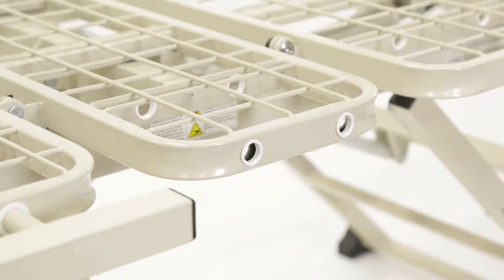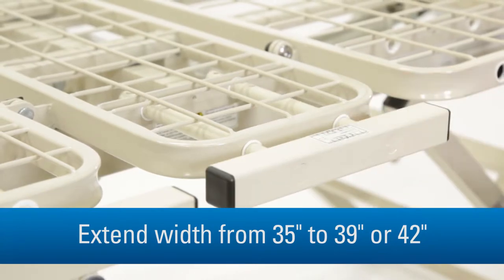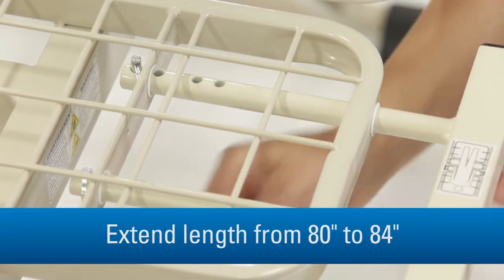Optional width and length extension kits allow you to resize an existing bed from 35 inches to 39 or 42 inches and from 80 inches to 84 inches, helping you meet the needs of different residents easily and affordably.